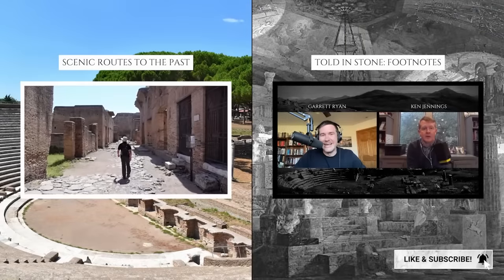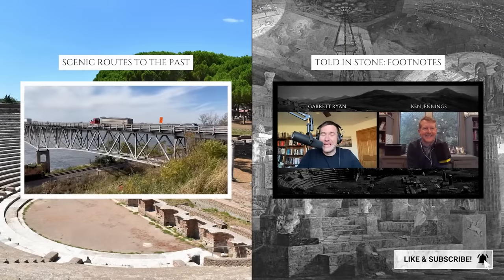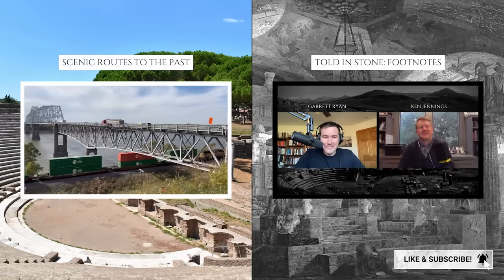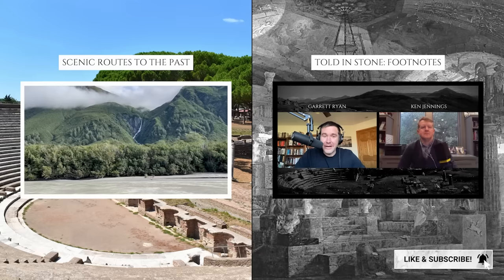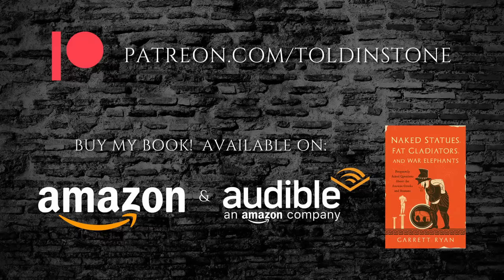If you're interested in more Toldenstone content, including my podcast, check out my channel Toldenstone Footnotes. I also have a channel called City Roots of the Past, which is dedicated to historically-themed travel. You'll find both channels linked in the description. Please consider joining other viewers in supporting Toldenstone on Patreon. You might also enjoy my book, Naked Statues, Fat Gladiators, and War Elephants.